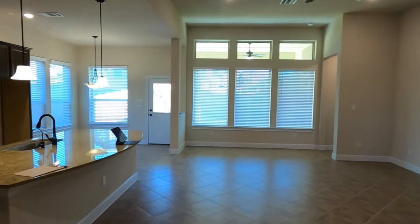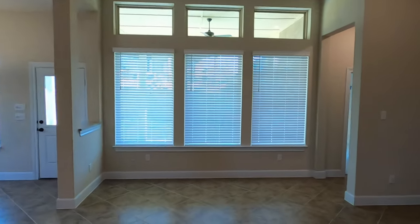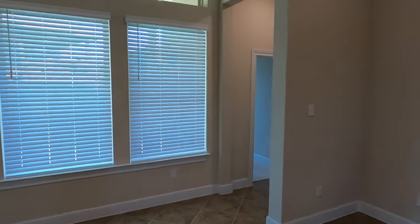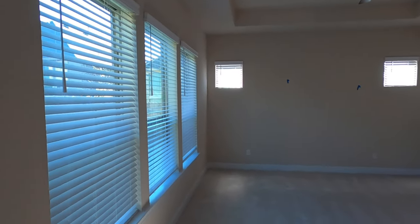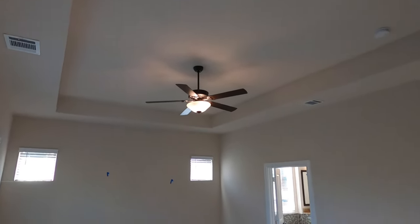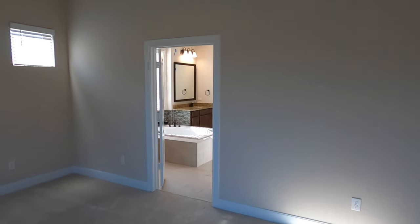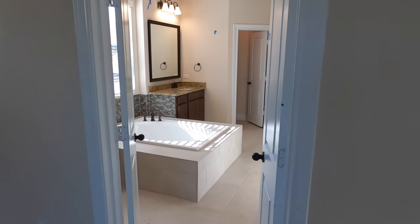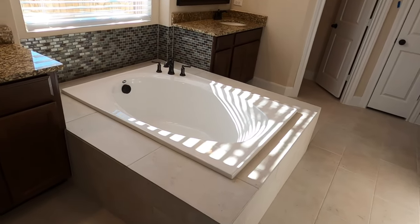We are now downstairs, and what everyone's been waiting for — the master bedroom. This is a nice one. You've got a little wraparound with lots of windows, nice tray ceilings, and it's a big room. Check out what they've got going on in the bathroom — there's a big, giant soaking tub with a nice ledge around it, so if you want to have your glass of wine or scotch, you can.